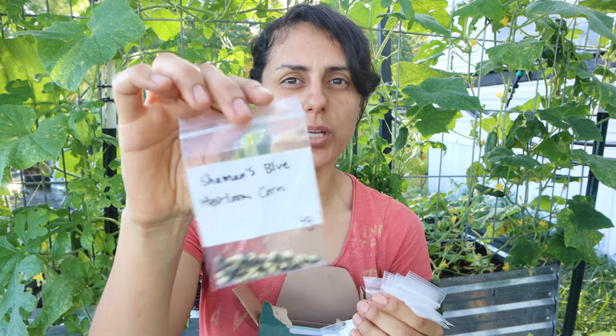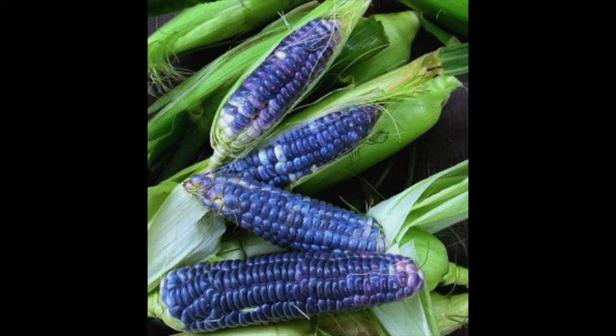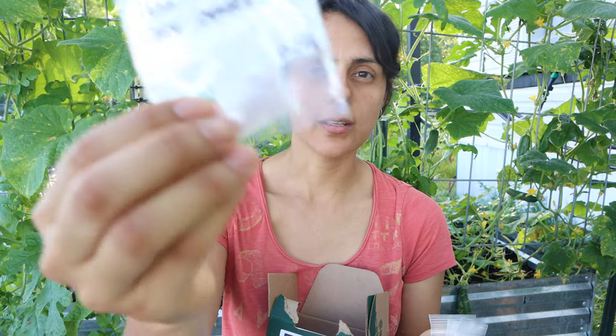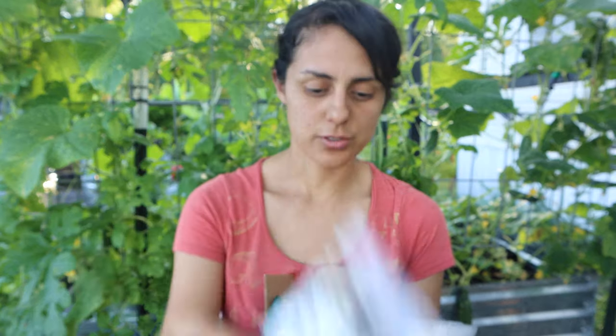I got Shaman Blue Heirloom corn — I'll put a picture up of what that looks like. This is popcorn, so I want to grow popcorn. I failed at corn before if you saw that video. I also got Pojo berry — Cape gooseberry seeds. They're so small; they come in this little pack.